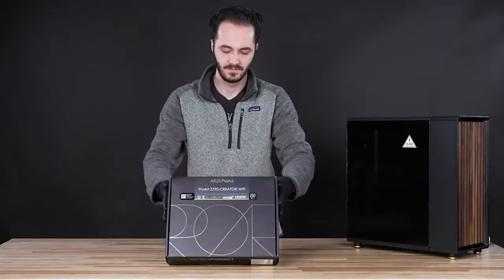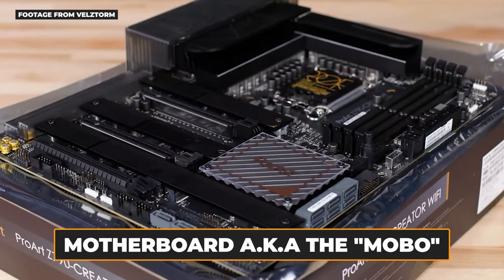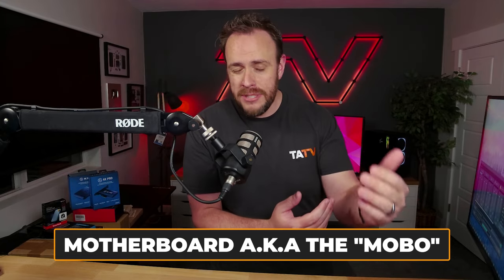For those who are super new to buying a PC, let's quickly go over the main parts you're going to want to pay attention to. First, you've got the motherboard — the massive board that everything plugs into, and it's how all of your PC parts are able to communicate with each other. You'll sometimes see this abbreviated as MOBO online.